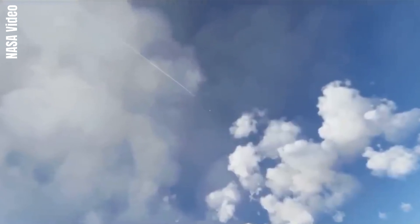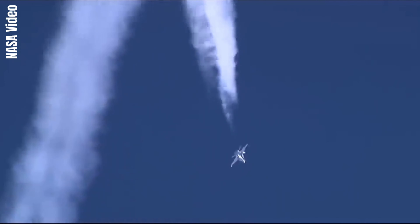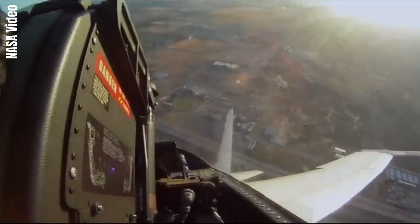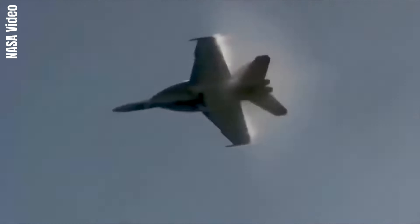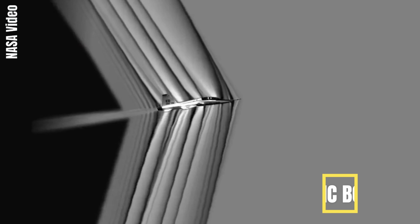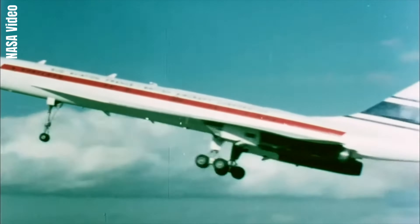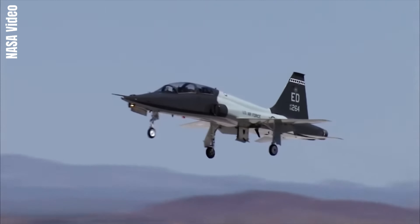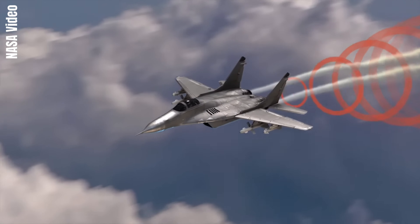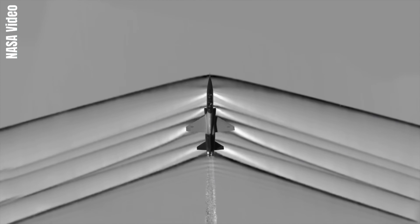Supersonic flight refers to speeds that are greater than the speed of sound, which means flying faster than 1,060 kilometers per hour. Supersonic aircraft were developed in the second half of the 20th century, revolutionizing aviation, but the sonic boom remained a significant challenge. The sonic boom is a thunder-like noise caused by shock waves that generate enormous amounts of sound energy, sounding similar to an explosion or a thunderclap to the human ear.